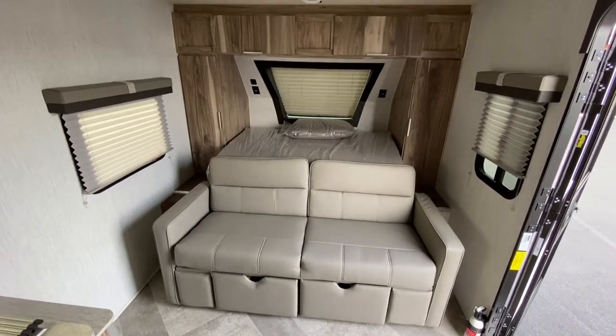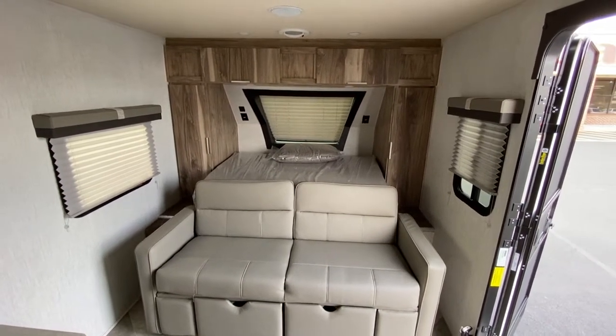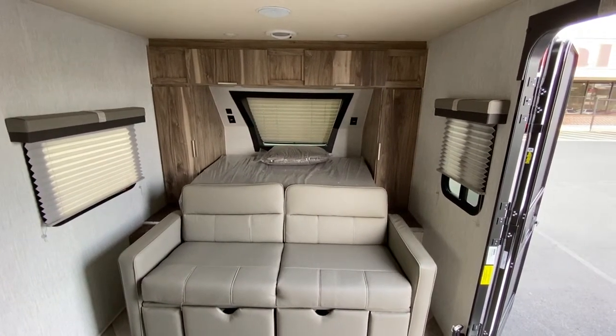Come see us at Dalton RV — 706-529-3300, that's 706-529-3300.